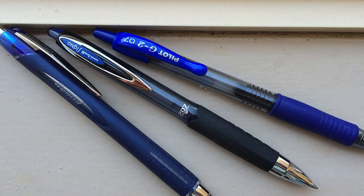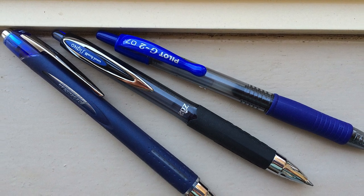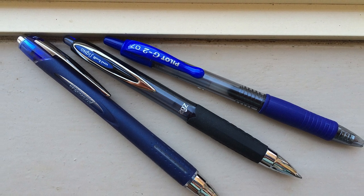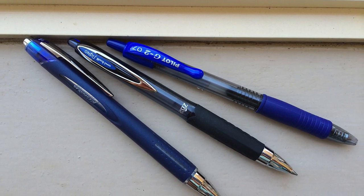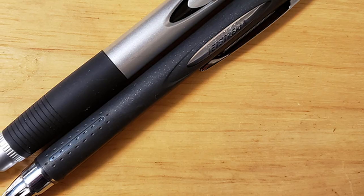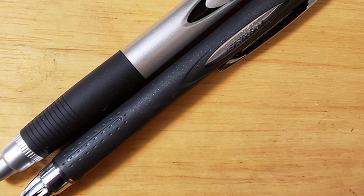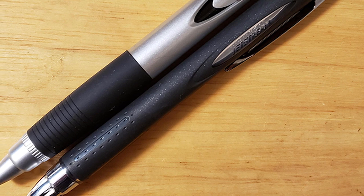Otherwise the page starts to look messy, but the brand's high-quality Super Ink dries quickly, allowing for smudge-free writing. Even more, the ink is water-fraud and fade resistant, which is essential for documents or paperwork. Available in black, blue, or red ink, the ballpoint pen's fine 0.7 millimeter tip also makes it a great everyday pen.